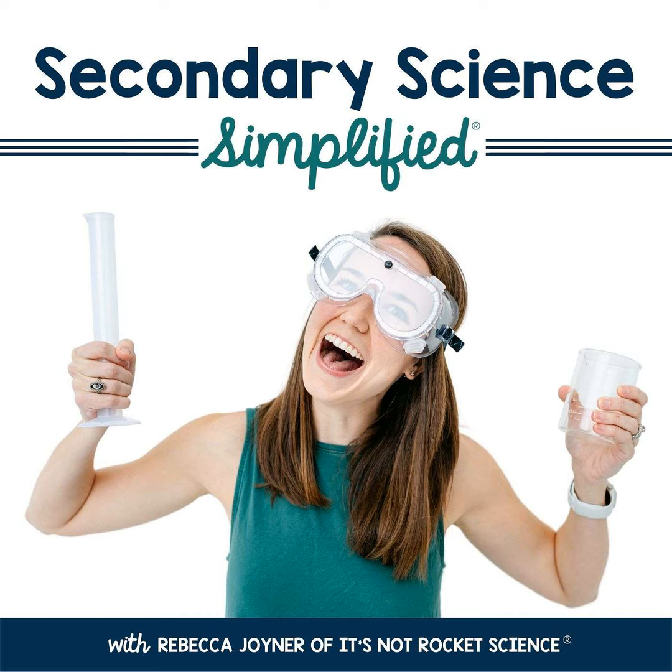Also establish, clearly communicate, and consistently reinforce a procedure for how you want students to set up and clean up from labs. Teach your students a procedure for how to turn in work — we'll talk about this more later in the episode. You will be amazed at the time you get back by simply teaching your students how to do basic daily tasks. I'll link my blog post in the show notes that talks about the five most important procedures every teacher needs to establish.